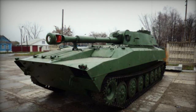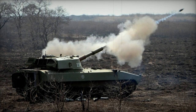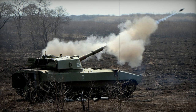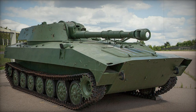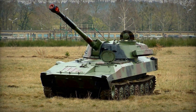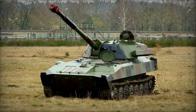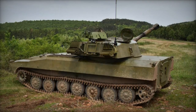The 2S1 Gvozdika is built upon a modified chassis from the MTLB multipurpose armored vehicle. It is powered by a YMZ-238V diesel engine generating 240 horsepower. The vehicle can operate in amphibious mode, although its ammunition load needs to be reduced to 30 shells for river and lake crossings. It moves across water using its tracks, achieving a maximum speed of 4.5 km/h.